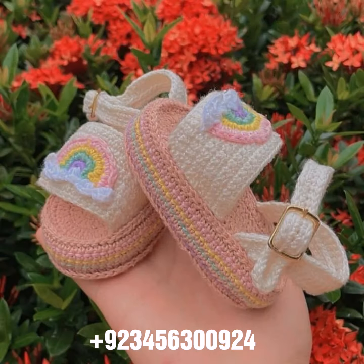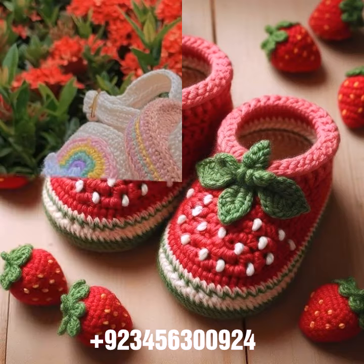We also carry crochet women bodycon dresses, long dresses, short dresses, full sleeve, half sleeve, and sleeveless styles, as well as crochet women long gloves, short gloves, and fingerless gloves.